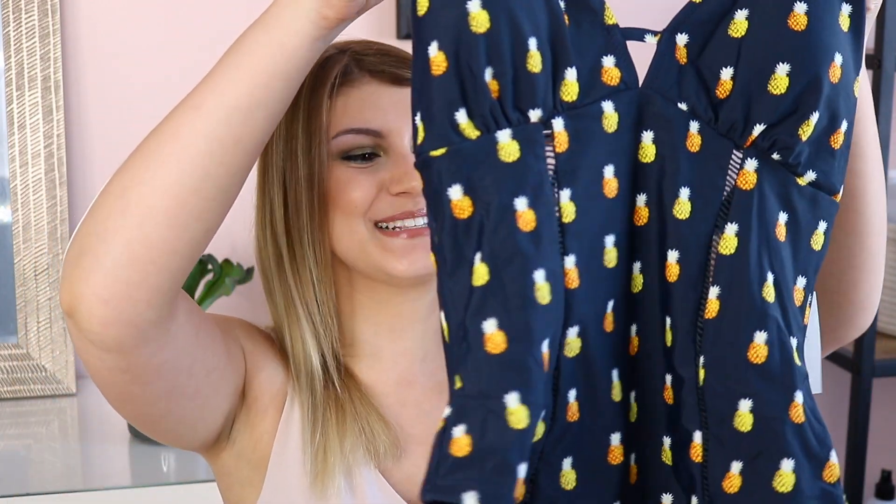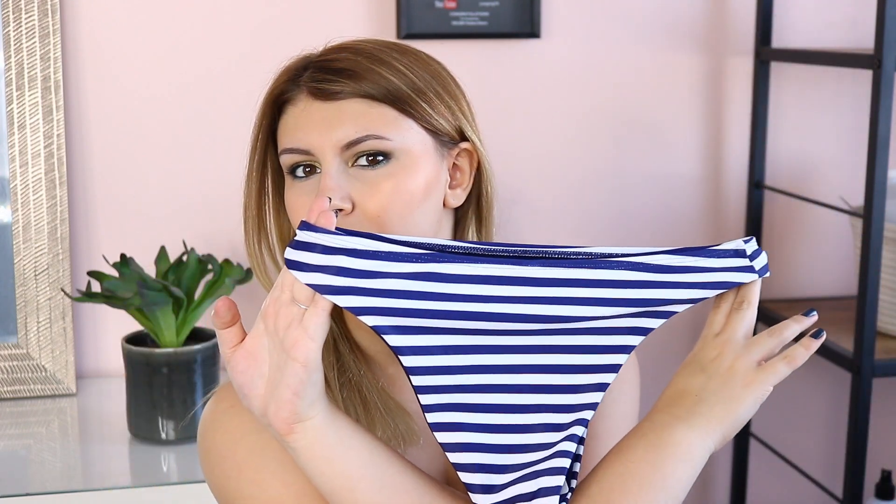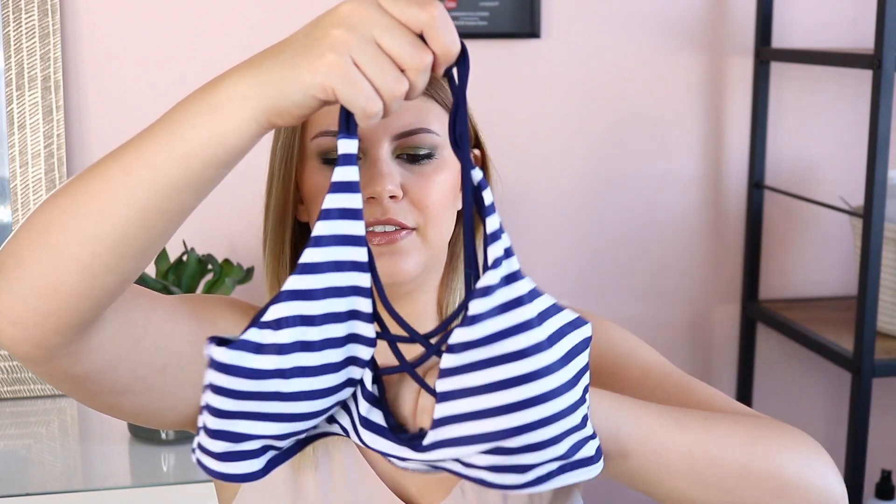The next one I got because — hello — pineapples, very Nikki Blacketer of me. So this is a pineapple one-piece, and it has those metal clasps I mentioned, but when it's a one-piece I can forgive it because it has the structure of the bottom and neck already. Then we've got a nautical-styled set — a blue and white stripe bottom, and the top is also blue and white stripes with cups and string detailing, so you get a little cleavage but still a nice cover-up.